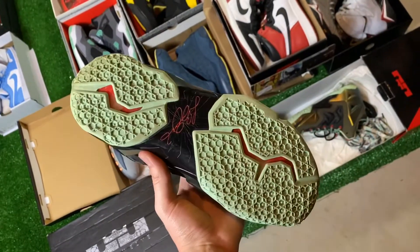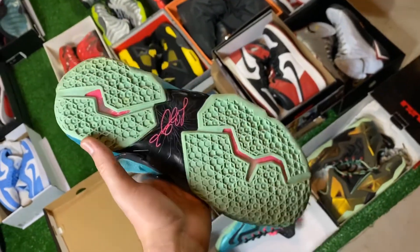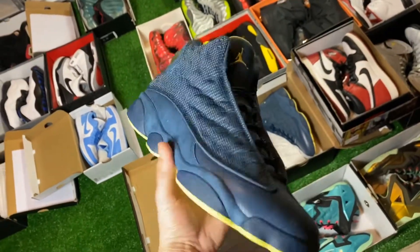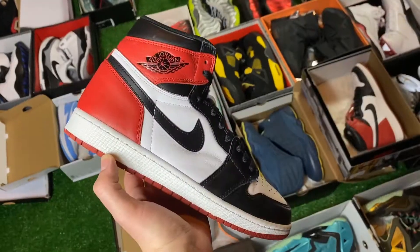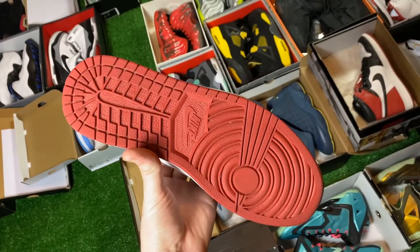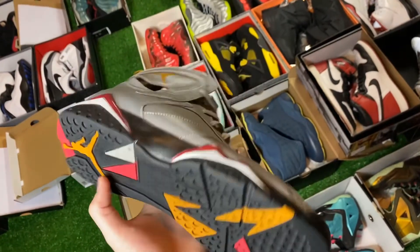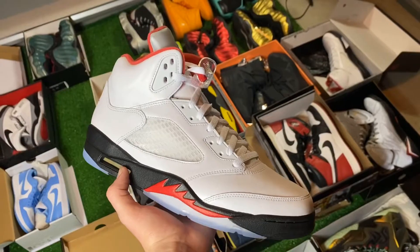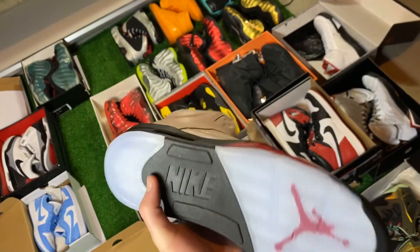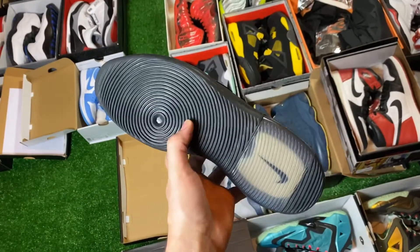First one is some King's Pride LeBron 11s, size 10. Then some South Beach LeBron 11s, size 11. Some Bobcat 10s, size 8. Some Squadron Blue 13s, size 10.5 — really nice and in great condition. Some 2016 Black Toe 1s, size 10. Some Reflection of a Champion 7s, size 11.5. There are two DS pairs in this deal: a brand new 2020 FireRed 5 in size 12, and a brand new Air Fear of God 1 in the triple black colorway, size 9.5.